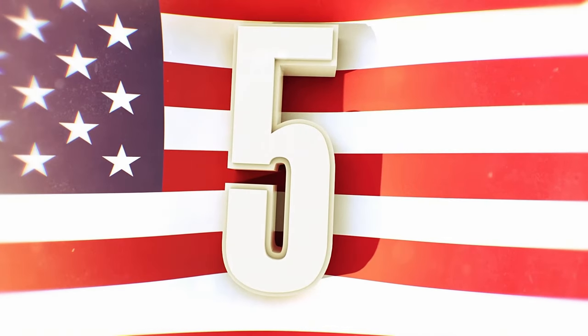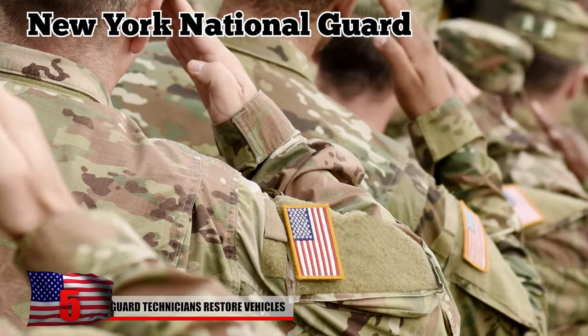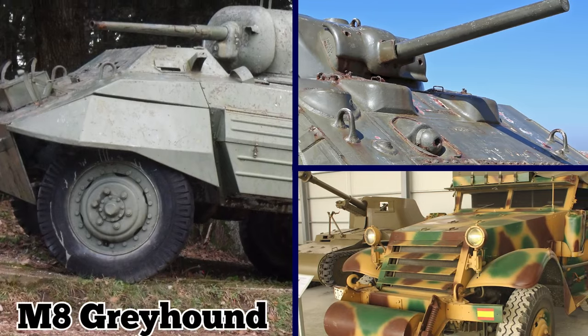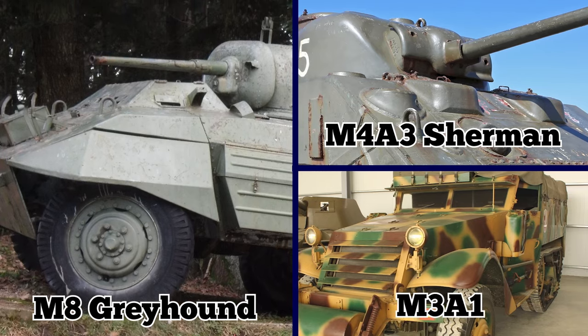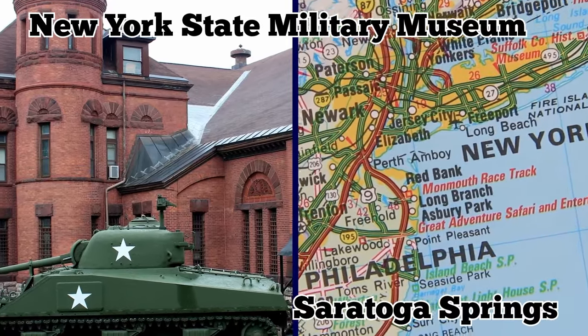Guard Technicians Restore Vehicles. In order to truly showcase the story of the Guard, New York National Guard maintenance specialists helped with the renovation of vintage cars back in 2013. The vehicles included an M4A3 Sherman tank, an M8 Greyhound armored car, and even an M3A1 half-track. They were moved from different locations to the New York State Military Museum in Saratoga Springs.